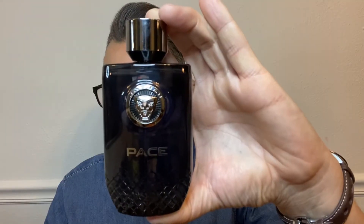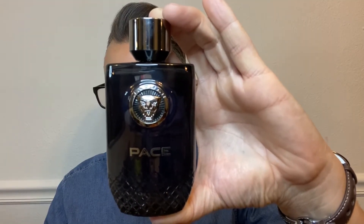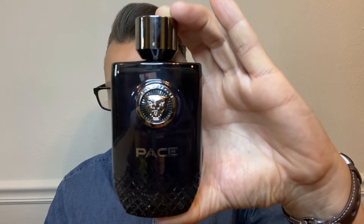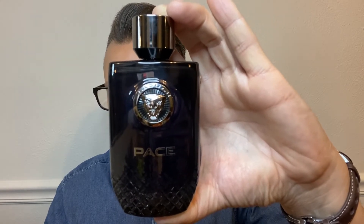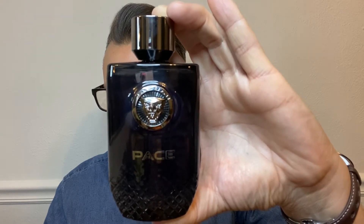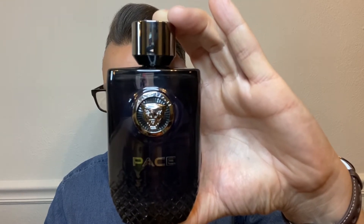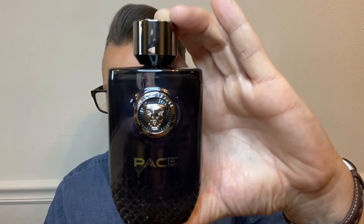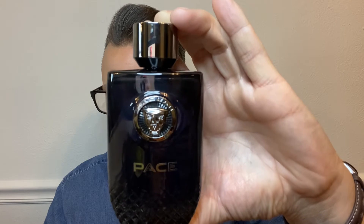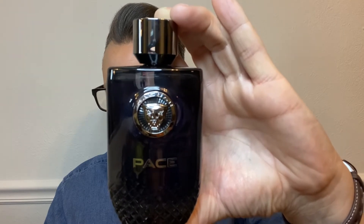The first one I want to talk about is Jaguar Pace. Jaguar Pace is an aromatic fougère. It was launched in 2016, created by Alexandra Monet and Philip Romano. The top notes are rosemary, black pepper, and green apple. In the heart, we have lavender, iris, and cashmere wood. And in the base, we have patchouli, amber wood, and moss.